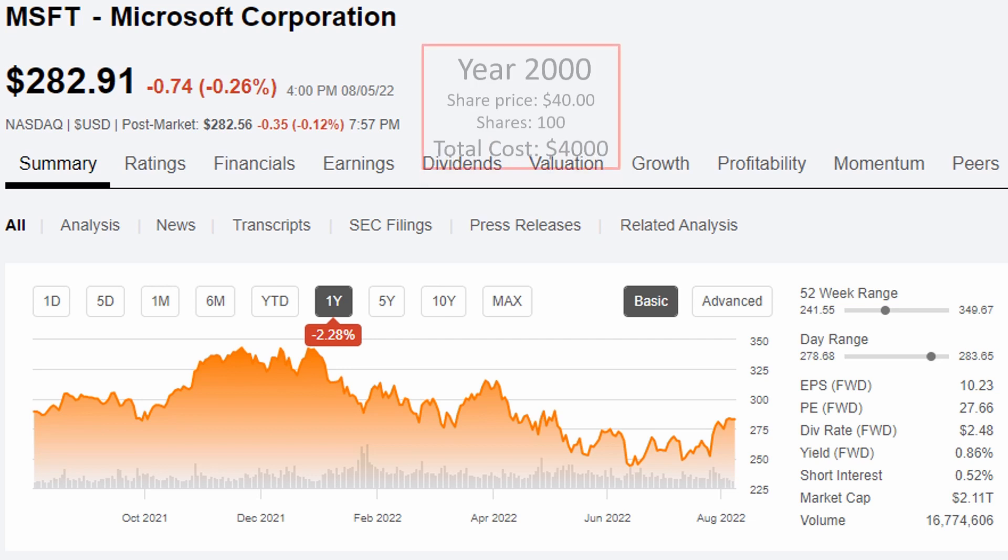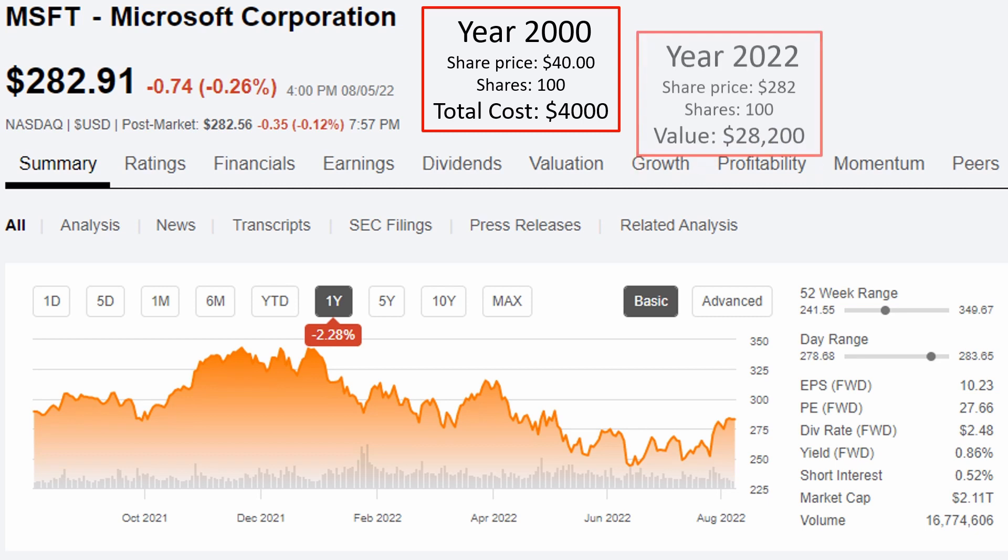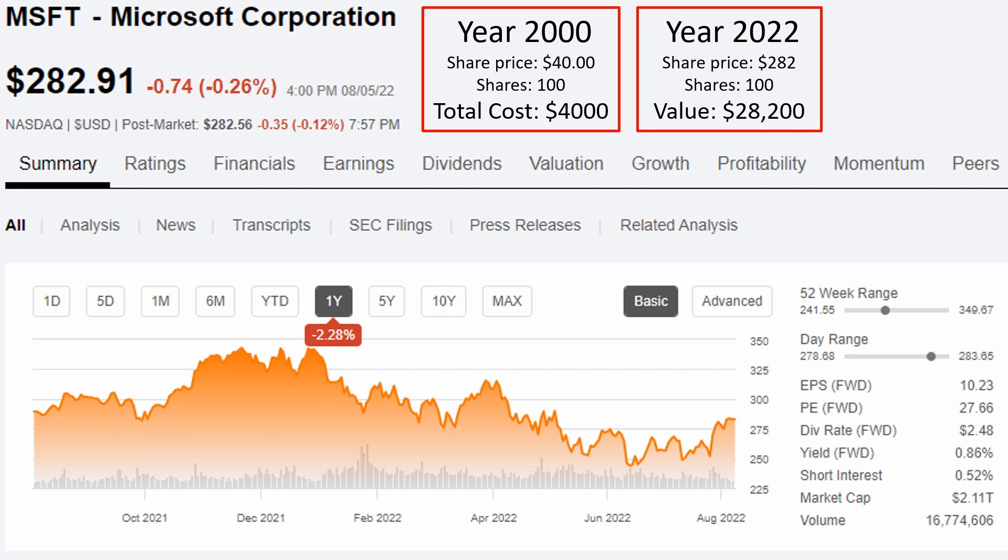If we do some simple math and let's say in the year 2000 you purchased 100 shares of Microsoft when they were trading for around $40 a share, you would have paid a total of $4,000 for those 100 shares. As of the recording of this video, Microsoft is now trading for $282 a share. So those 100 shares that you bought back in 2000 would now be worth $28,200, which means that initial investment would have made you around $24,200. But what if I told you it could actually be more than that amount?